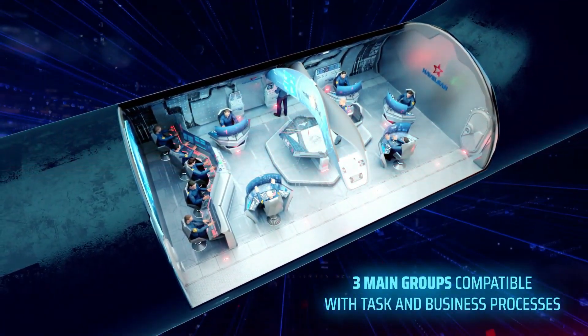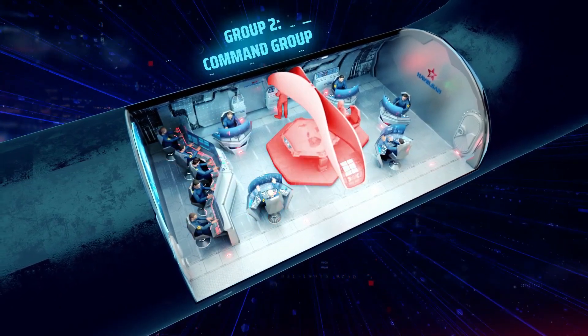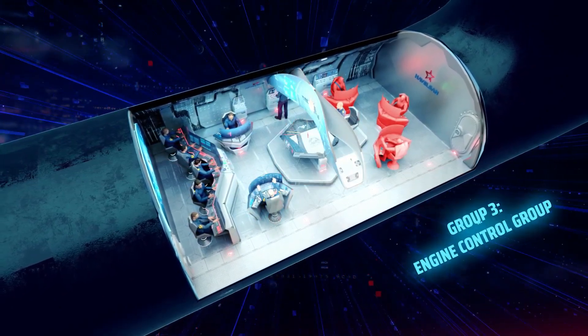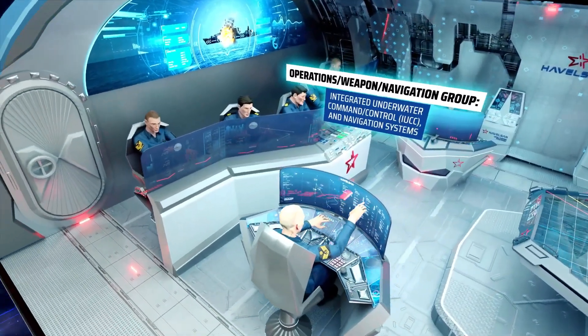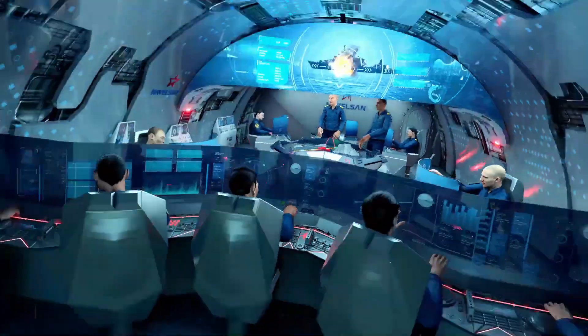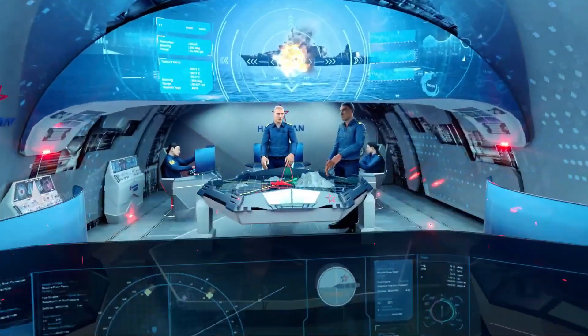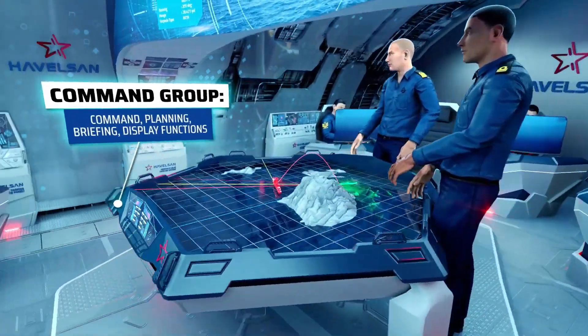machine learning, big data, and augmented reality. The innovative design, fostering easy communication and eye contact among personnel and the commander, features three large multifunctional screens that compile and display vital information.